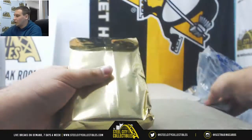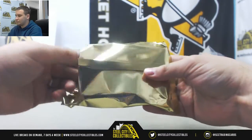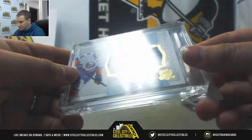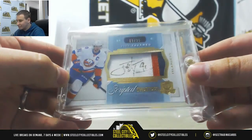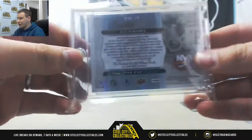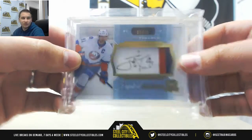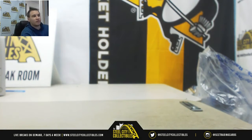And card number two is going to be from the Cup, 2014-15, John Tavares Scripted Swatches Patch Auto — that is three of 35 for the Islanders. From Upper Deck's Premier Hockey High End Set, 2014-15, the Cup Scripted Swatches. And that will do it. Thank you very much for the order.